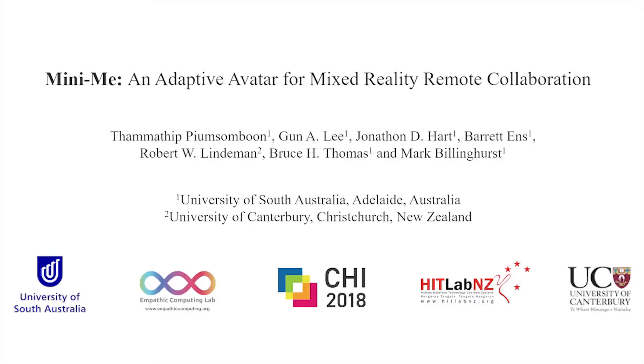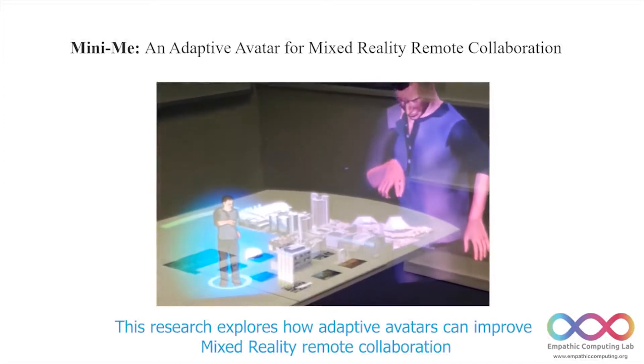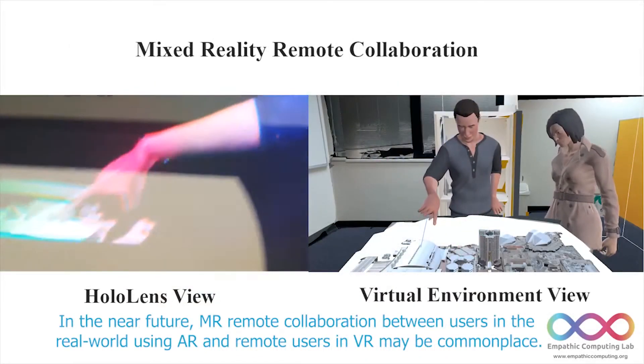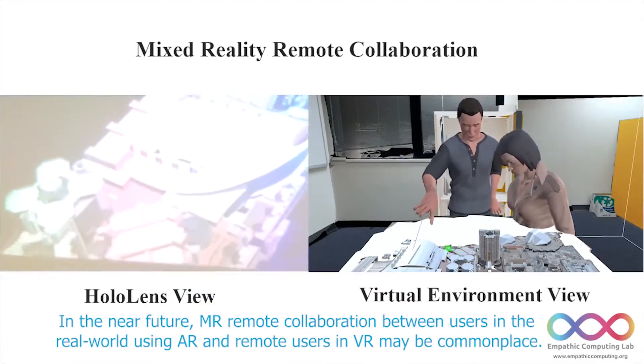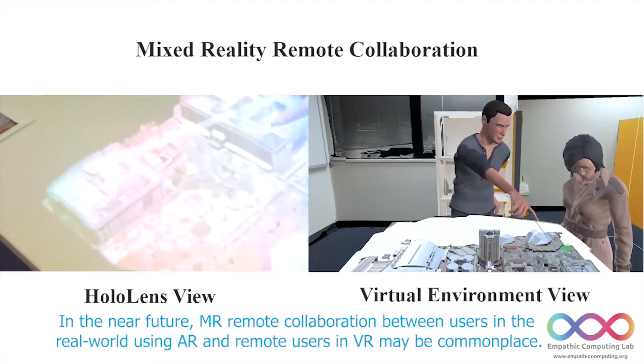This research explores how adaptive avatars can improve mixed reality remote collaborations. In the near future, MR remote collaborations between users in the real world using augmented reality and remote users in virtual reality may be commonplace.